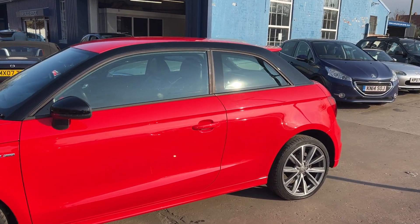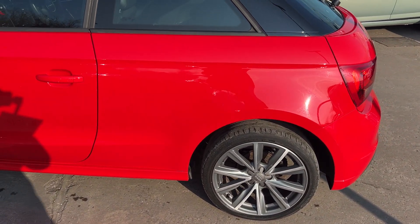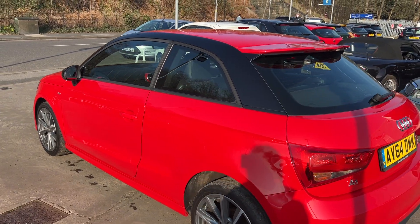This car is in red, has a 1600 diesel engine, 17 inch alloy wheels, air conditioning, electric windows, and electric heated mirrors.